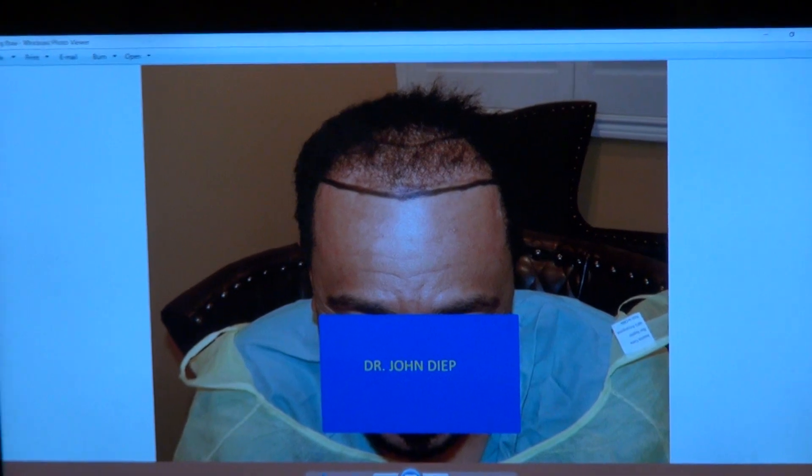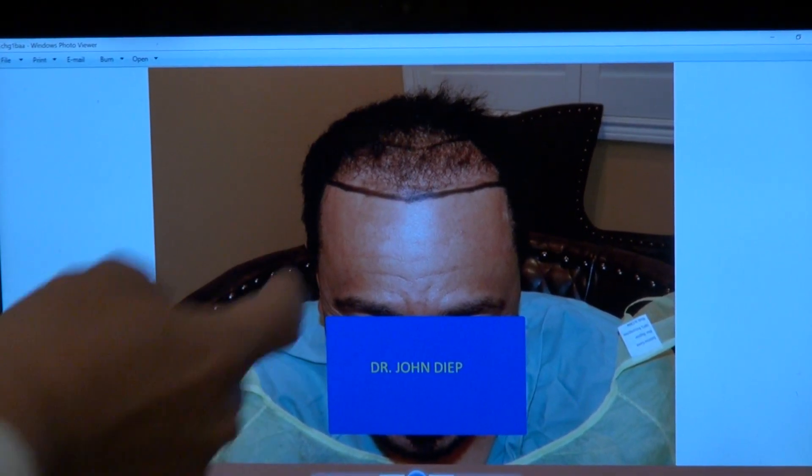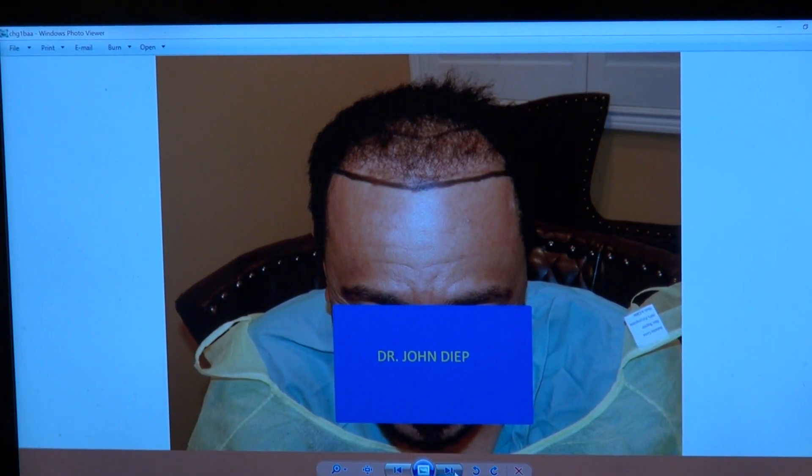I'm going to show you what it looked like before — that was him before. That was with two surgeries somewhere else, and still very bald at the hairline; it was all the way up high there. So I had to lower the hairline and then give him the density.